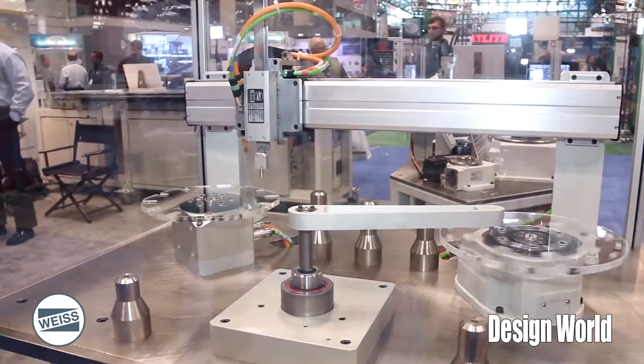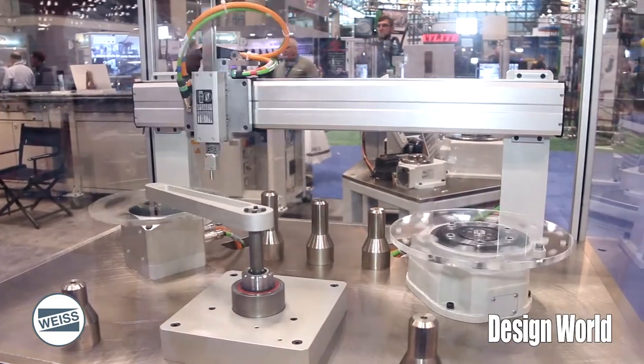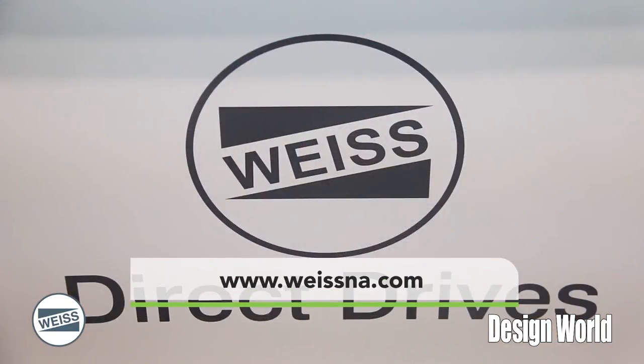So a good example of a lot of our Direct Drive products. You can find additional information on our website, www.weissna.com. I appreciate the time. Look forward to hearing from you. Thank you.